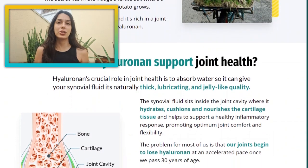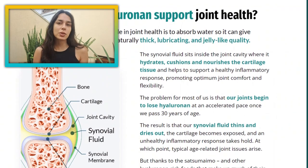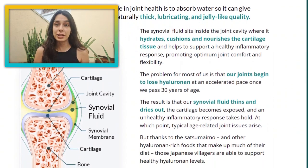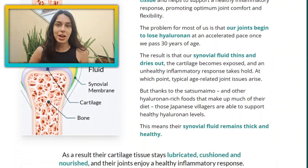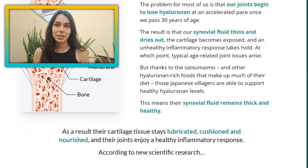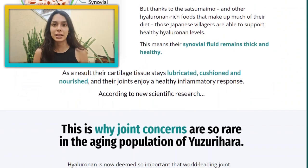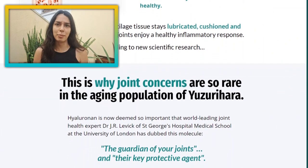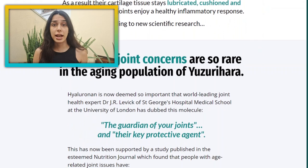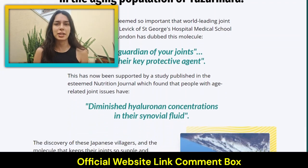In the mountains of Japan there is a small and remote village called Yuzirahara. It's a place where 70, 80 and even 90 year olds can comfortably squat, twist and bend for hours each day while farming their rice crops. They plow their fields without modern machinery and harvest their fruits and vegetables by hand. So-called wear and tear barely seems to exist in the joints of these Japanese seniors. The secret lies in the village's fertile soil where a unique type of purple sweet potato grows.